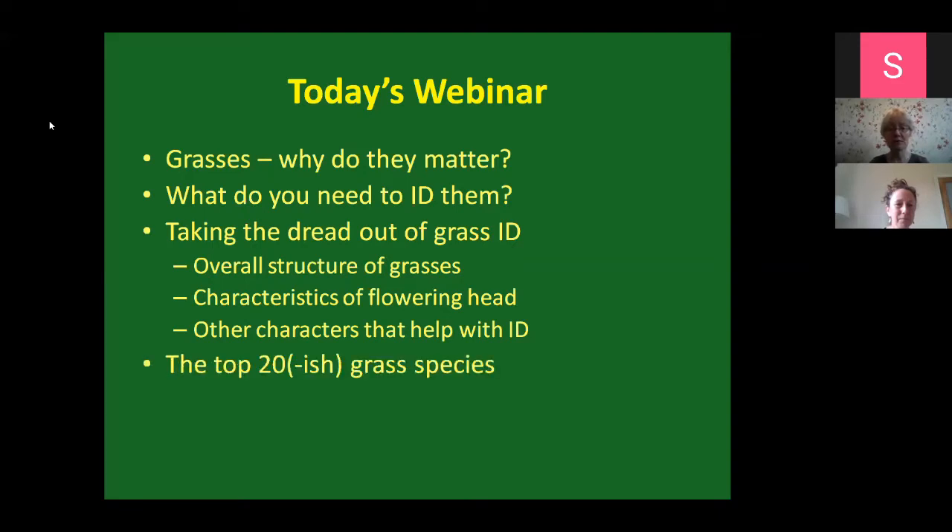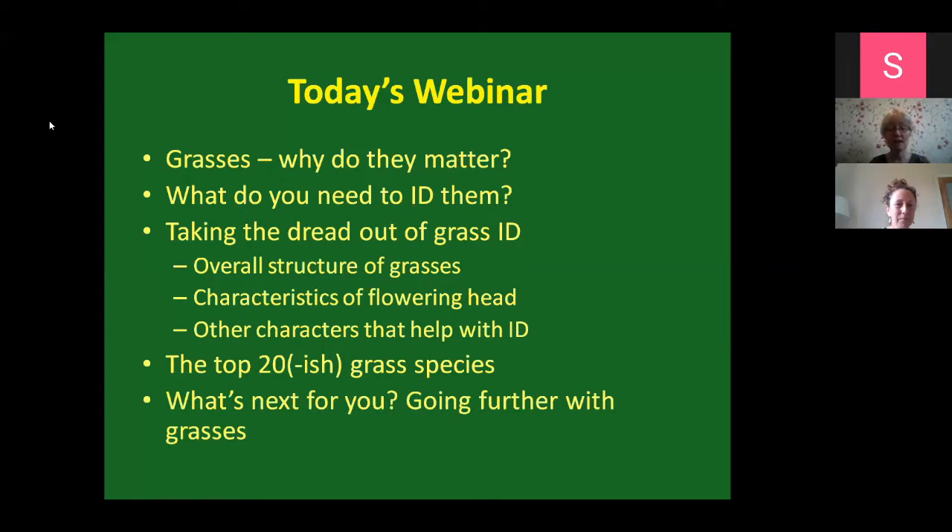I'm going to go through about 20 or so of the most common grass species, depending on time. There are maybe 15 to 20 grass species that are very common and would be good for you to try and get to grips with. Once you start with the basics and the easy ones, you can progress to more difficult ones after that. Finally, I'll cover what's next for you - where you can go for extra help or information.